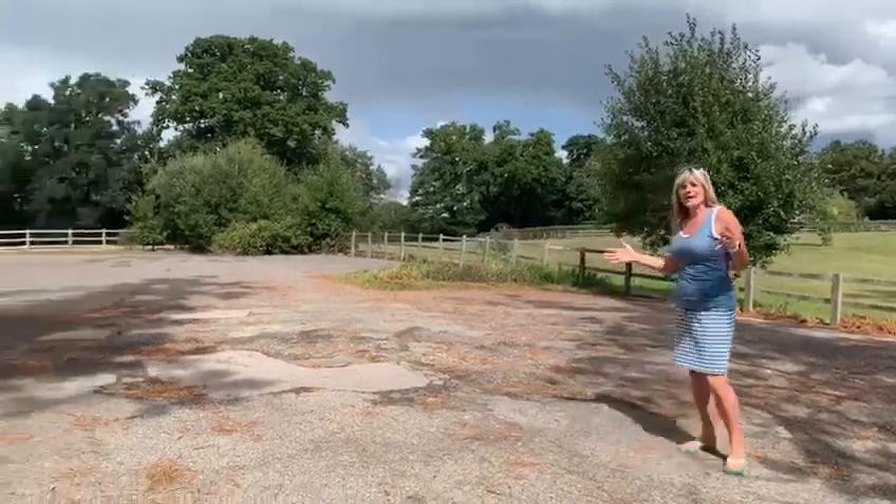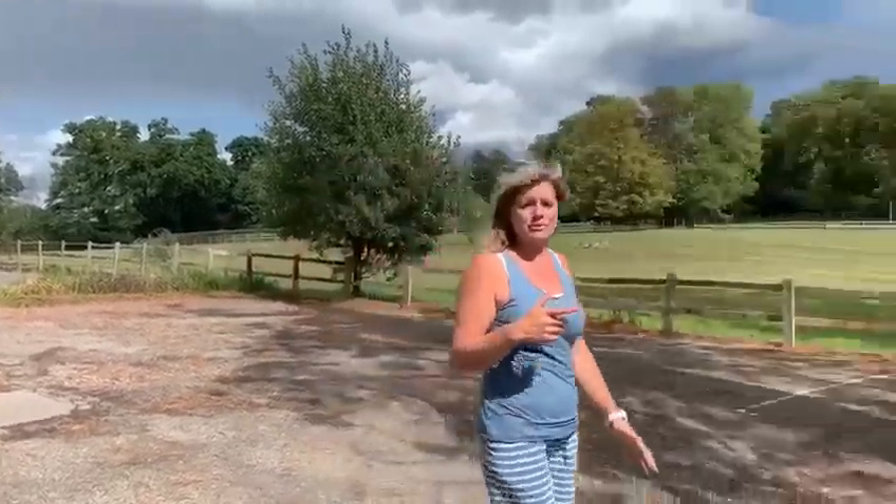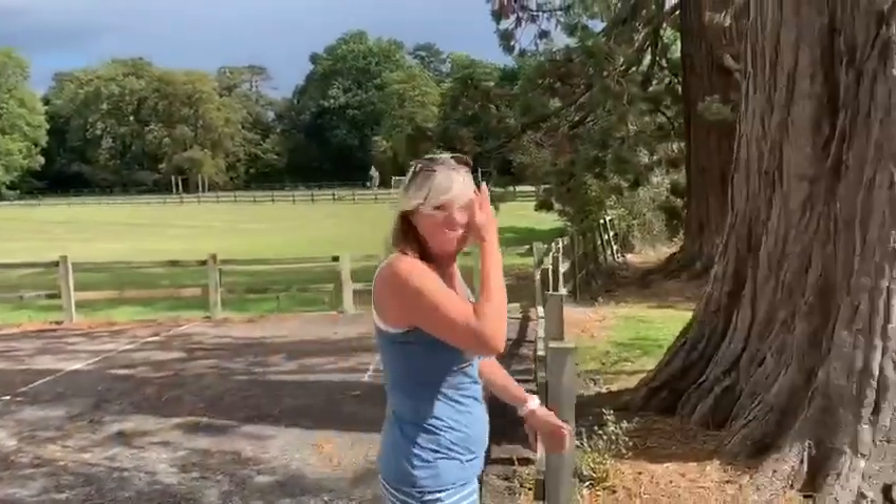Here we are in the car park. This is where you can park as well. Then we will walk down to the swimming pool in a slightly different way. Follow me.